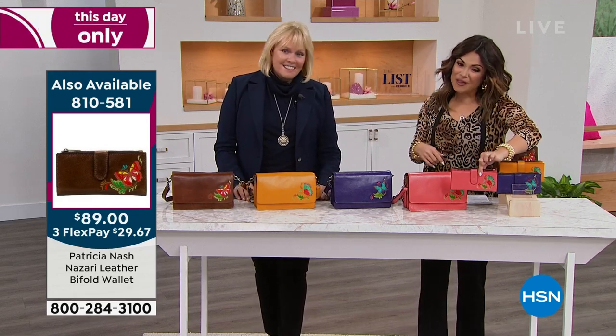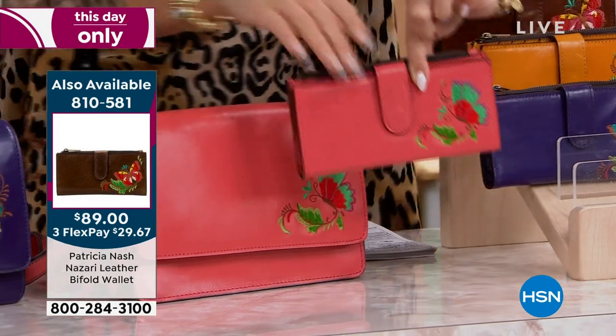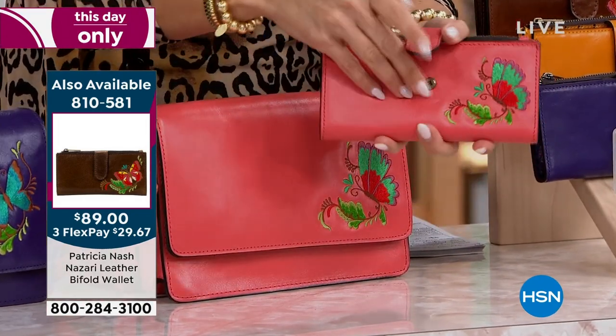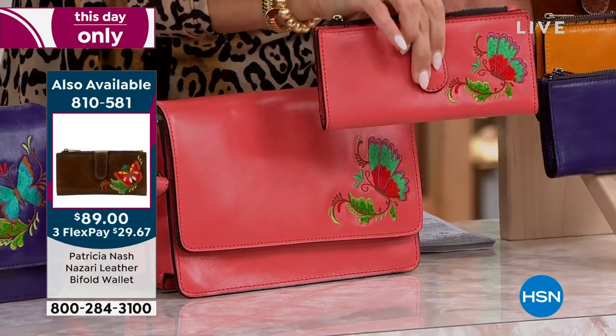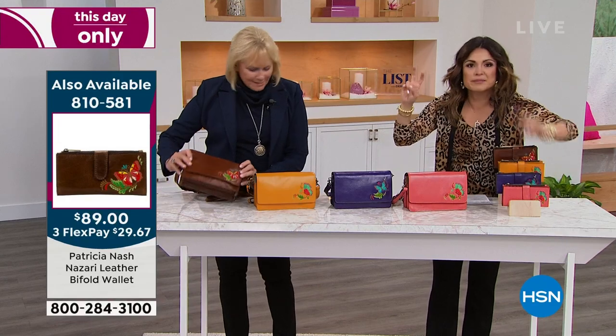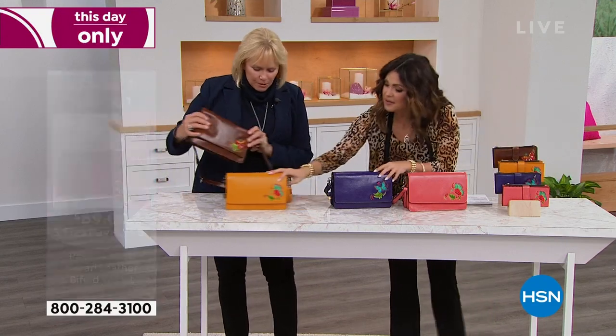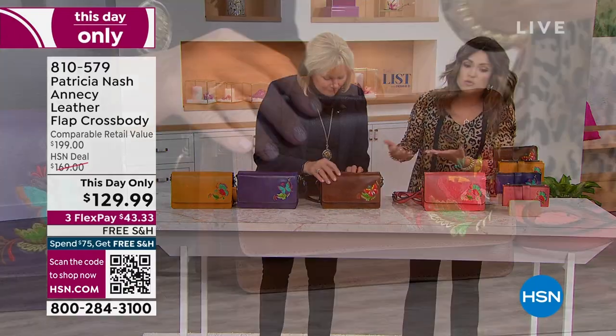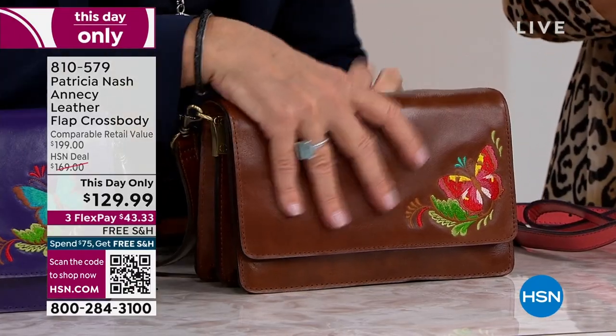If you want to get the wallet, we have that available — it's on your screen, also brand new, also has RFID protection. I would get this home and be using it immediately. The brown one is propped out so you guys can get an idea. You have a knack for really using every single inch of the bag.